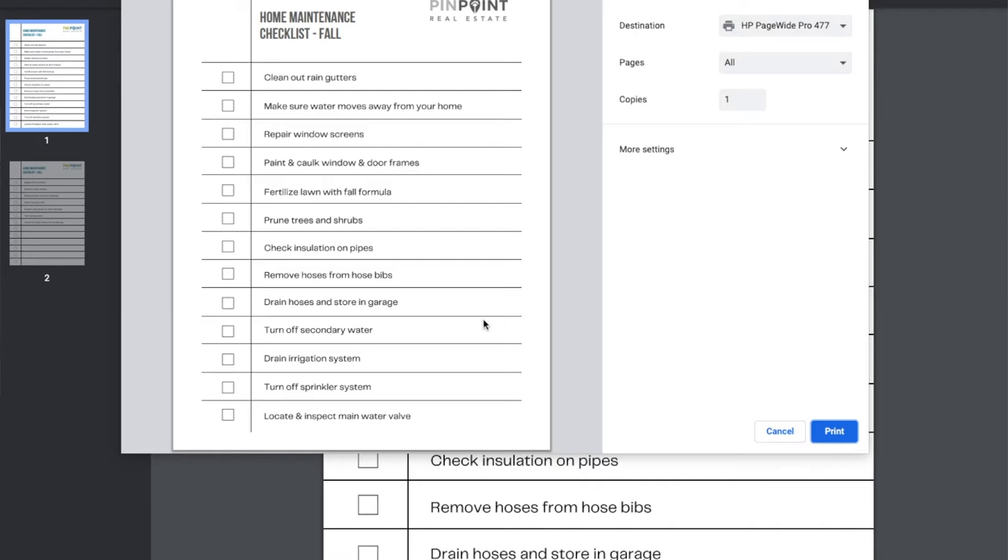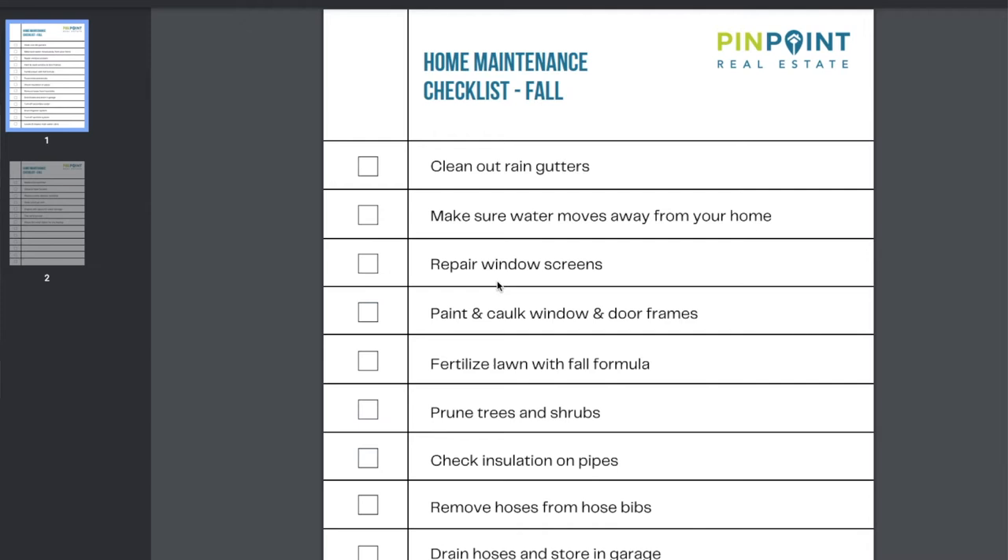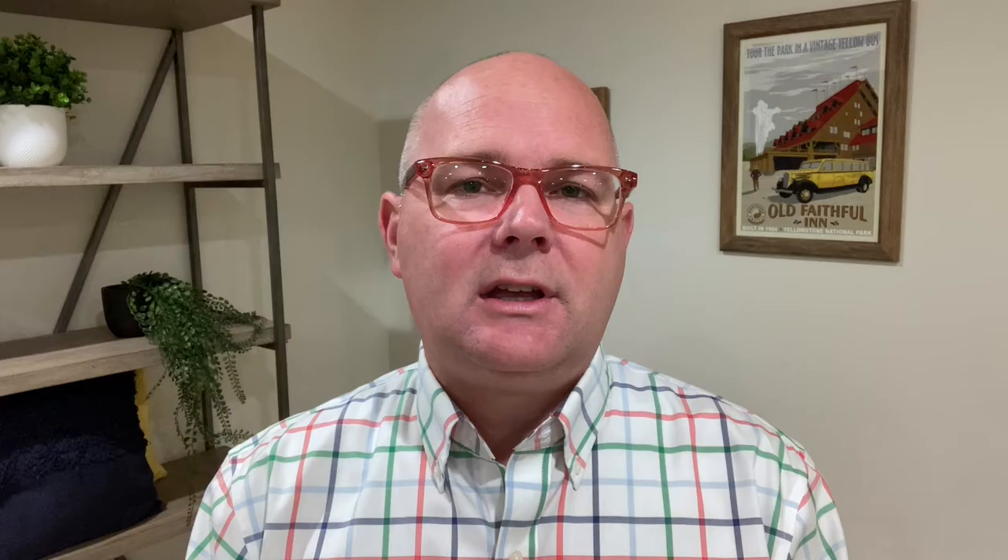Before we get to the items on the interior of your home, I want to let you know you can download my free printable checklist that will help you keep track of these home maintenance items. Print it off, keep it on your fridge, and work on an item or two each weekend. There's a link in the description below for the printable PDF.